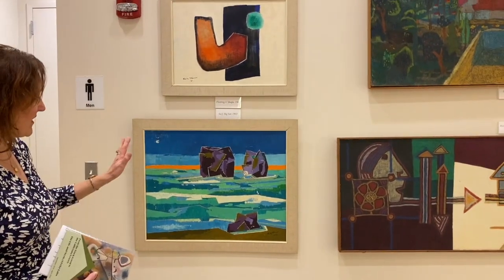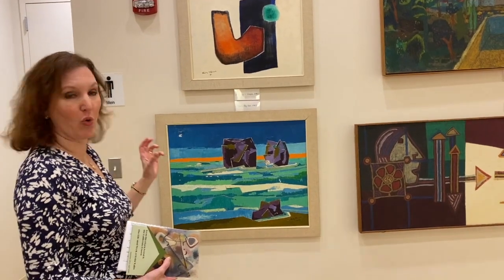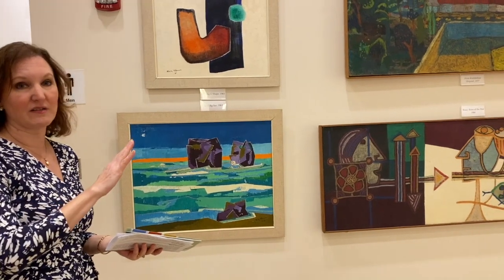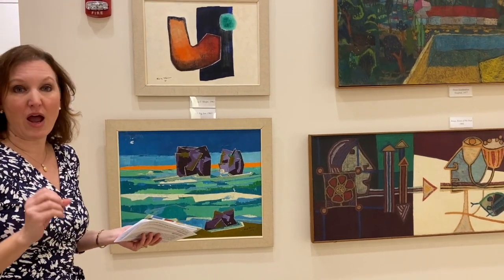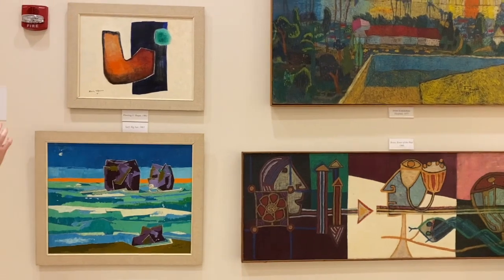In his war series the colors are very subdued and dark — dark green, brown — but in his later works the colors are bright and popping. It's a striking contrast that reflects the different periods of his life.